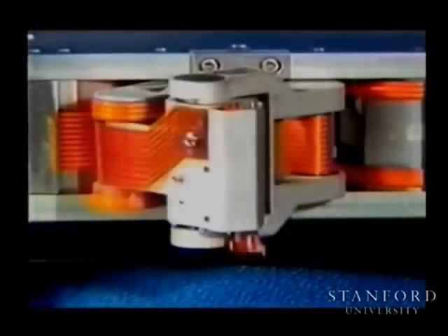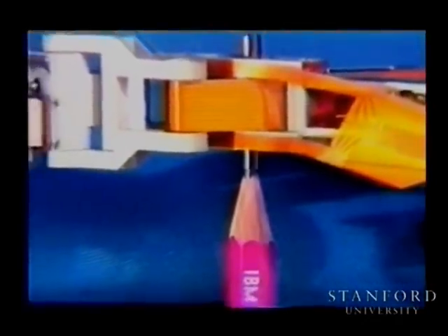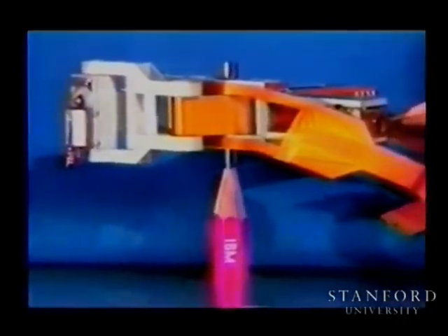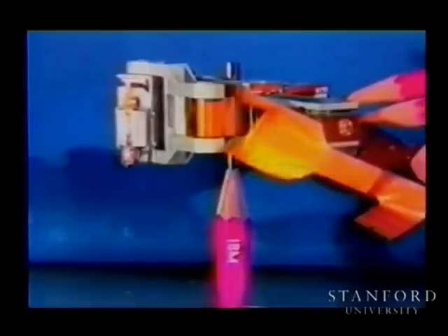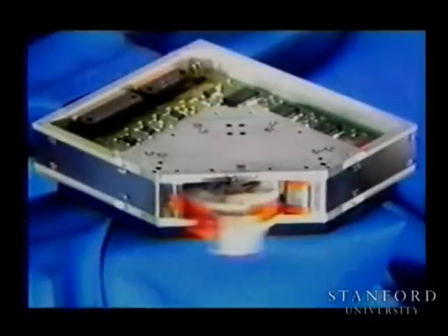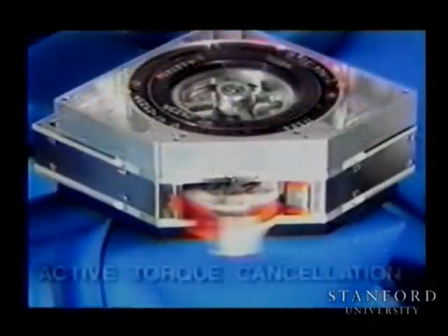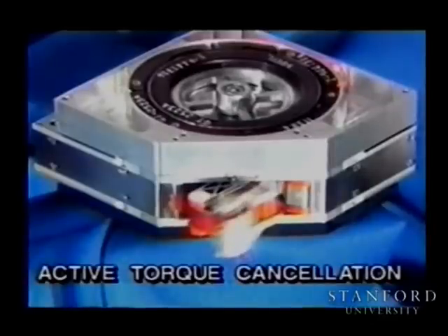The Hummingbird system can generate peak accelerations of 50 to 100 G's in all three axes. To avoid shaking the structure holding the Mini-Positioner, the mechanism is designed to be reactionless during X-Y motion. The dynamically balanced linkage assembly generates no net X-Y reaction forces during motion, because the net center of gravity of the moving parts remains fixed for all linkage orientations. The net Z-axis reaction torque generated by the two link actuators is actively cancelled by a third rotary actuator which oscillates only very slightly because of its high rotary inertia.